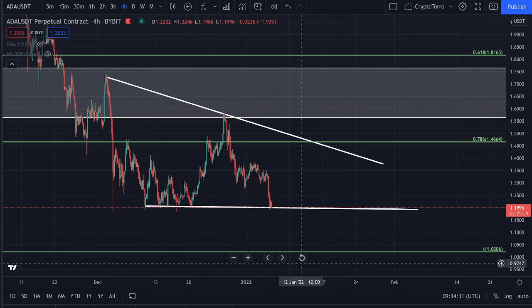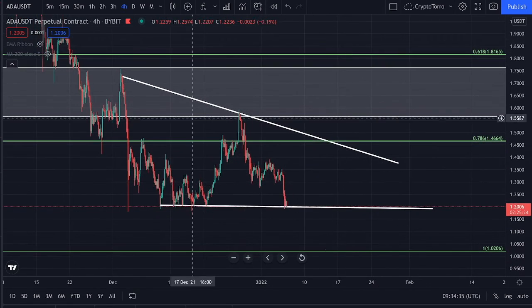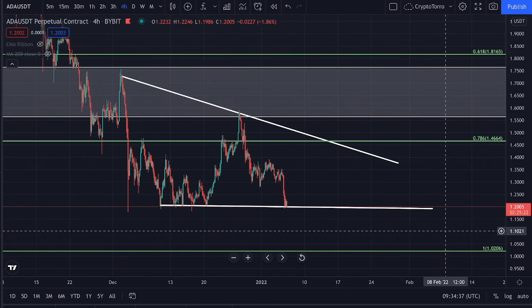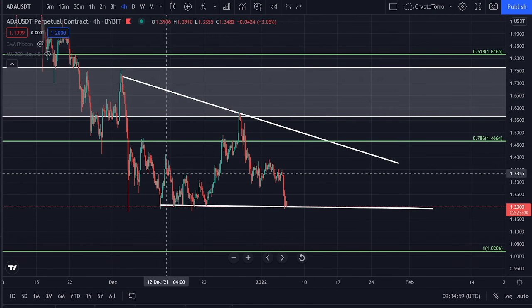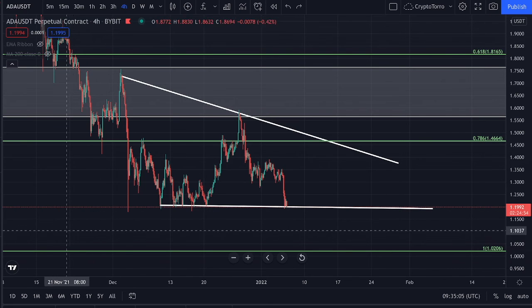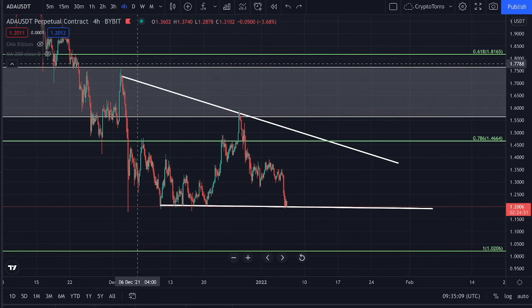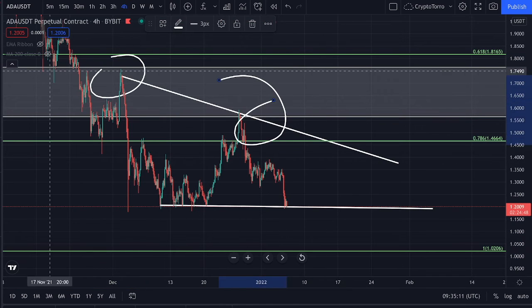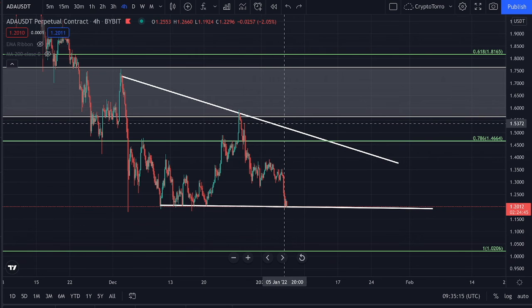On Cardano what we can clearly see right now is that we are trading inside of a descending triangle. We have seen already two touch points underneath this descending resistance and multiple touch points on top of this horizontal level of support. This is not a confirmed pattern yet due to the fact that we have only seen two touch points underneath this descending resistance, and we would like to see three touch points until a pattern is confirmed.